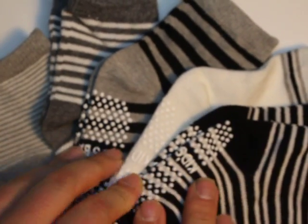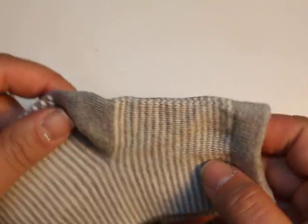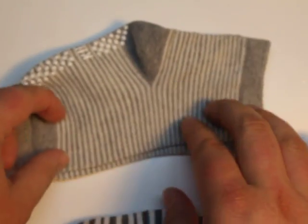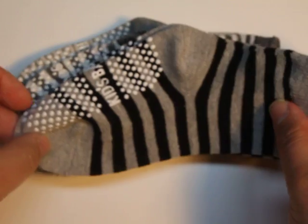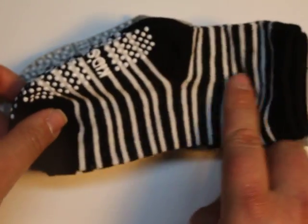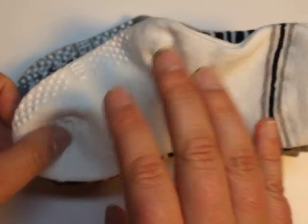Hey guys, welcome to today where we have these adorable socks. I want to show them to you. The first one is gray and white — so cute. The second one is again gray and white but these have larger stripes. Then the third one is black and gray. Then we have black with white stripes, and we have this really cute beige which goes great with khakis.